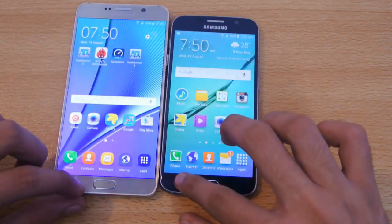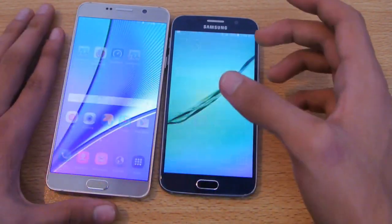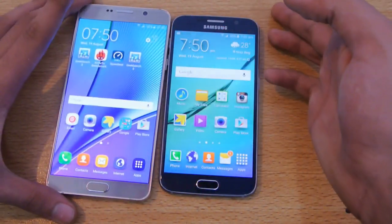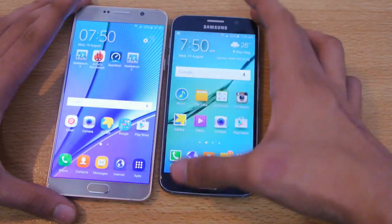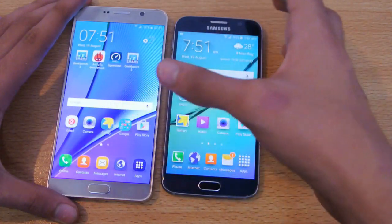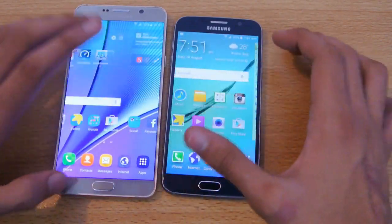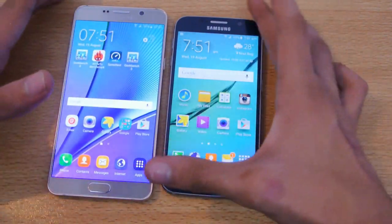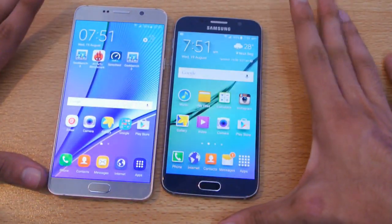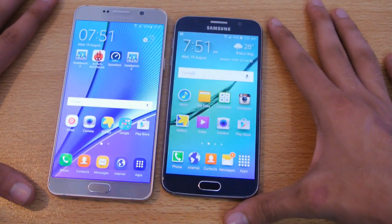That was just a quick speed test. In real life, whether you go with the S6 or spend your money on the Note 5, you're going to see awesome speeds on either phone. The Exynos 7420 chipset is the same — the only difference is the RAM. Make sure you check out my channel for more videos, and I'll see you guys in the next one. Peace.